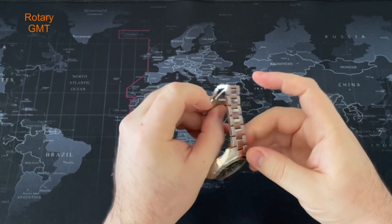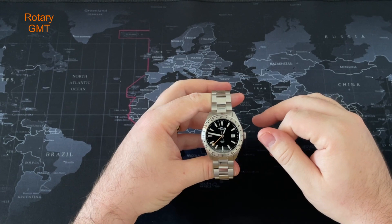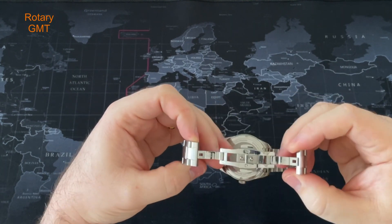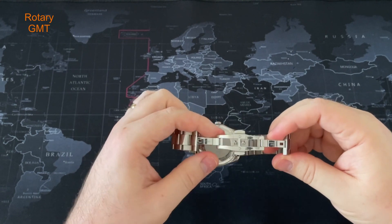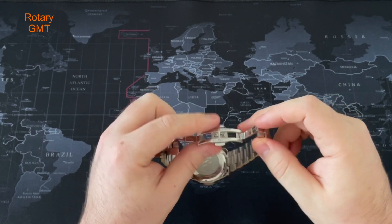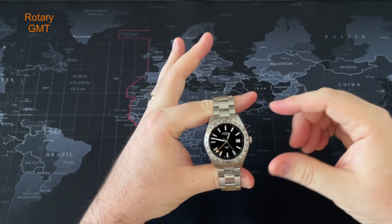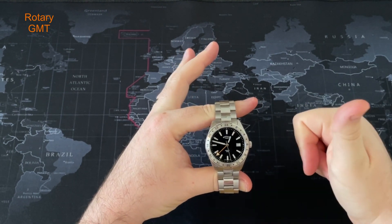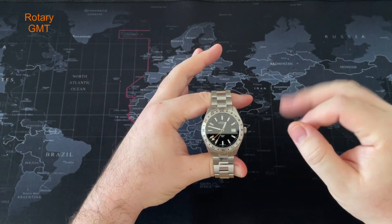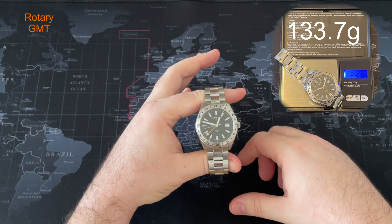It's a butterfly clasp. Lug to lug, tip to tip, is 47 millimeters, so it wears really really well and is very nice on the wrist. The butterfly clasp has a safety pusher and it's nicely milled - goes in very nicely. On each part of the butterfly clasp we've got 'Rotary' on the left and 'Stainless Steel' on the right - nice bit of detail. Water resistance is 100 meters and the crystal covering that beautiful dial is sapphire crystal, a really nice touch at this price point. The weight is 134 grams.